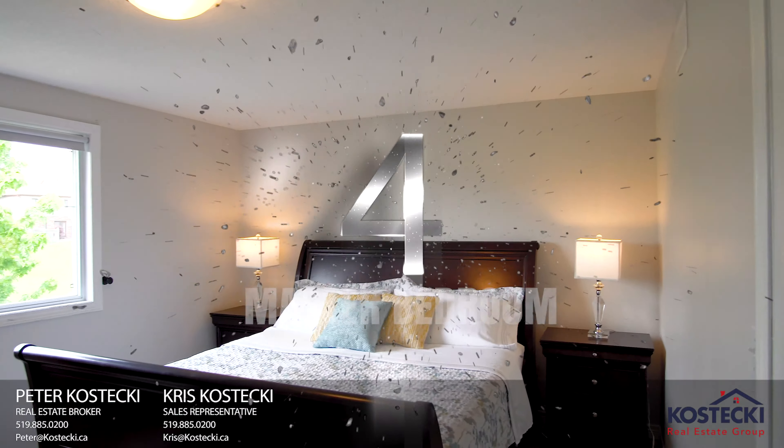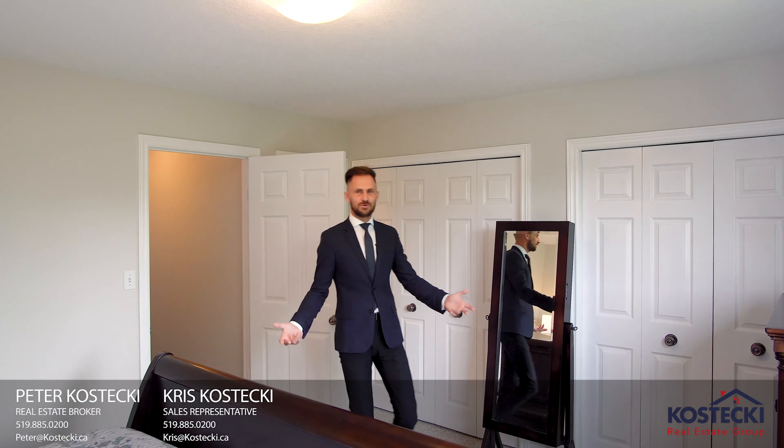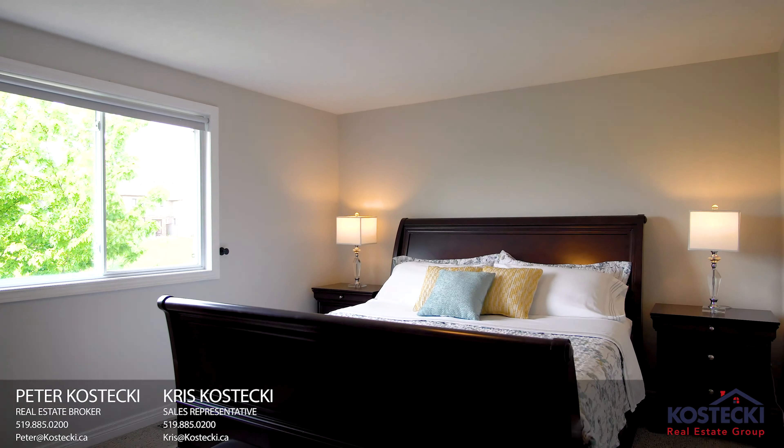Number 4: Master Bedroom. This master bedroom is great — plenty of closet space and a wonderful view of the backyard.